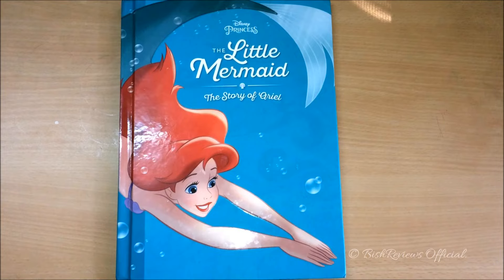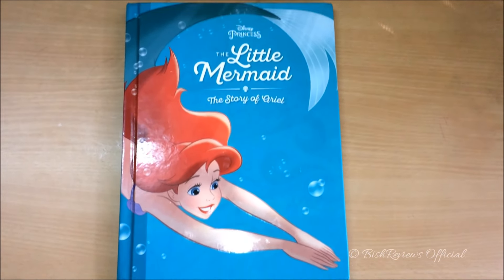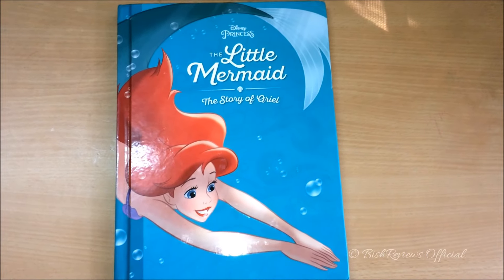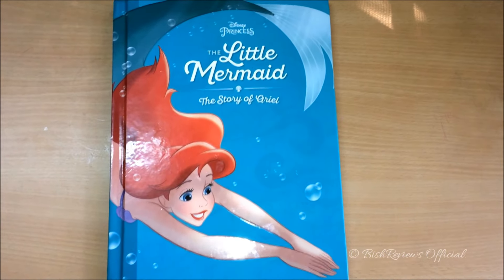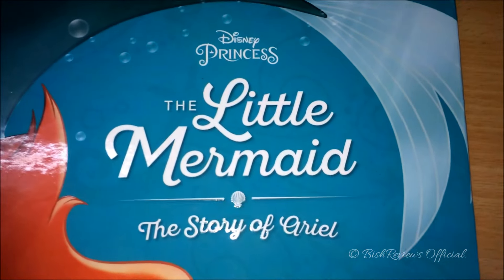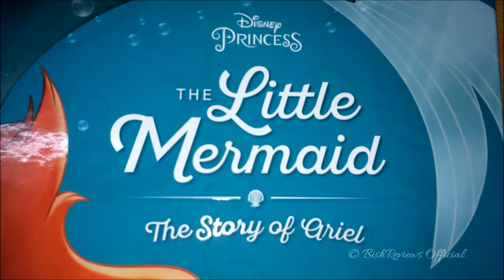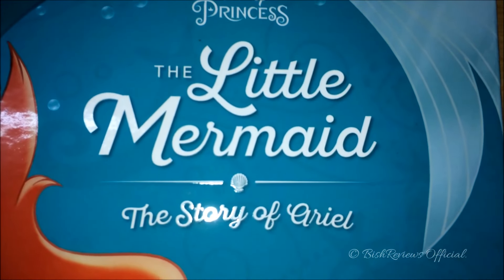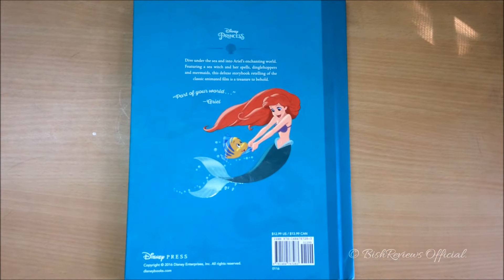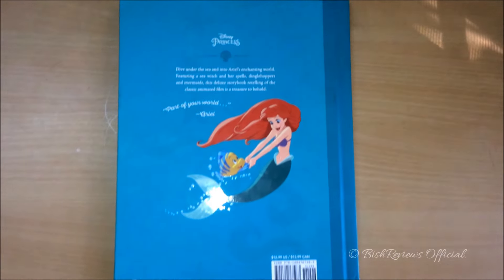The book is aqua-ish in color, and it has a big picture of Ariel — she's glossy while the background is totally matte. Up here it says Disney Princess, The Little Mermaid, and it has a shell, and it says The Story of Ariel. It is glossy as well. At the back of the book, we can see Ariel and Flounder — they're playing and they're glossy as well.